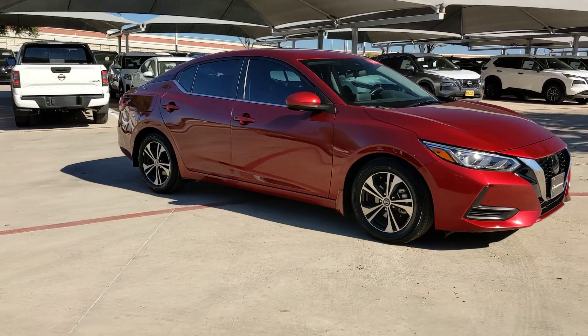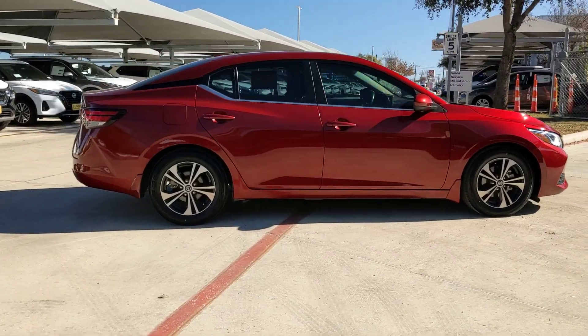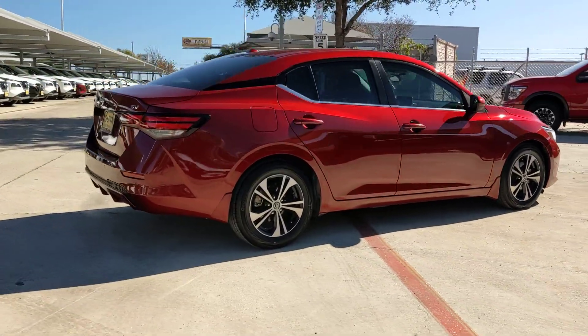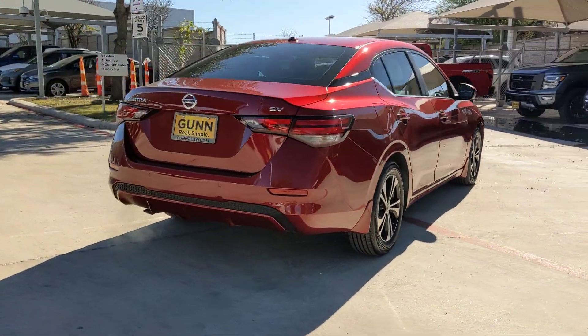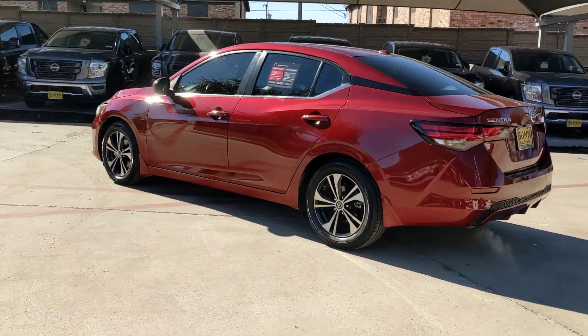Can you see yourself in the 2022 Nissan Sentra? This vehicle is an outstanding buy with fewer than 40,000 miles on the odometer. Comfort, convenience, safety, and fun are all yours in the sleek and spirited Sentra.